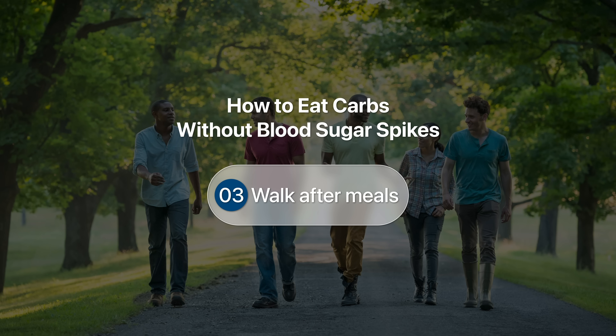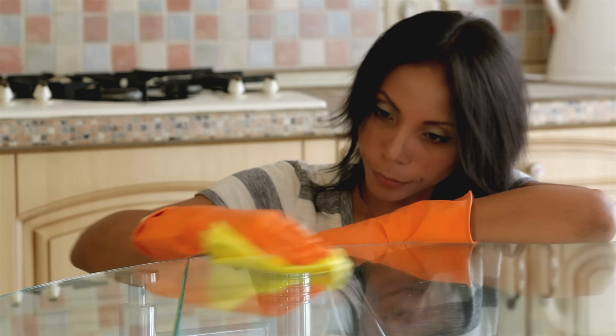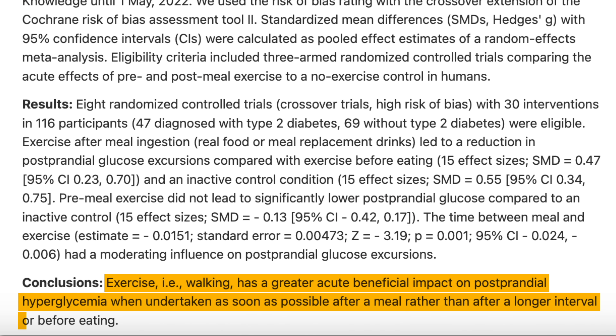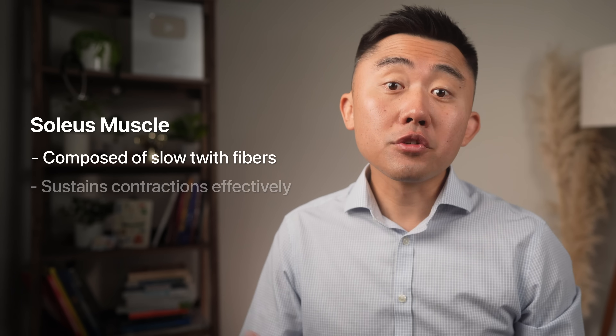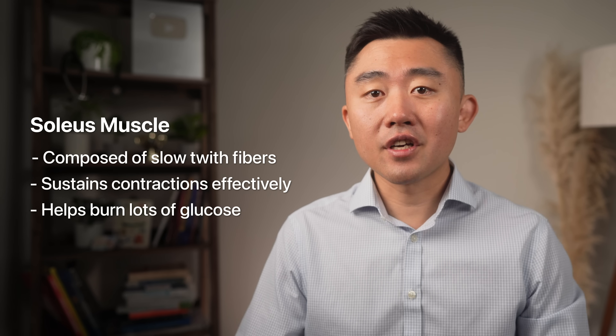Another thing that can make a big difference is walking right after a meal. Studies — including a randomized controlled trial — show that just a 10-minute walk immediately after a meal can lower your postprandial glucose. Any kind of light activity like cleaning up in the kitchen or climbing stairs can make a difference, but walking has been the most studied and is probably the easiest for most people. The best time to walk is as soon as possible after a meal. Walking activates your soleus muscle — the muscle in your calf that runs just below the knee to the heel. The soleus is a metabolic powerhouse that can soak up a lot of glucose very quickly, and because it's composed of slow-twitch fibers, it can sustain contractions for long periods without fatiguing, burning lots of glucose before it gets tired.